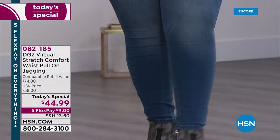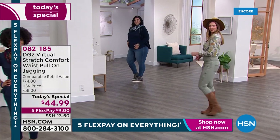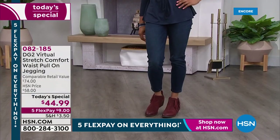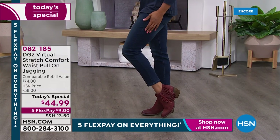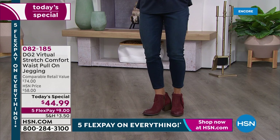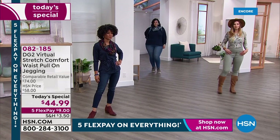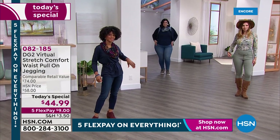Petite is going to be the inseam of 25.5 inches, average 27.5 inches, tall 29.5 inches. I love when the girls do that 360 — they show off the way the booty looks lifted, there's no spillage happening on the side. You can tuck the shirts in because it's a beautiful flat front. Those buttons are stunning — they are the accessory of the moment. It's got a little bit of that throwback to the seventies retro vibe.